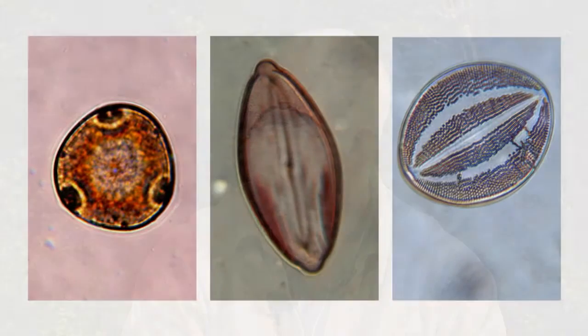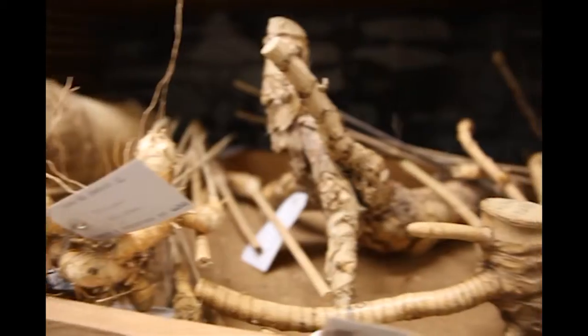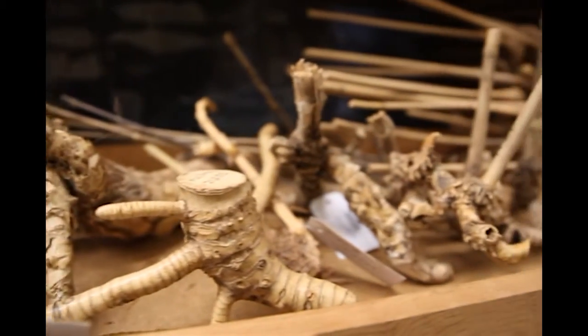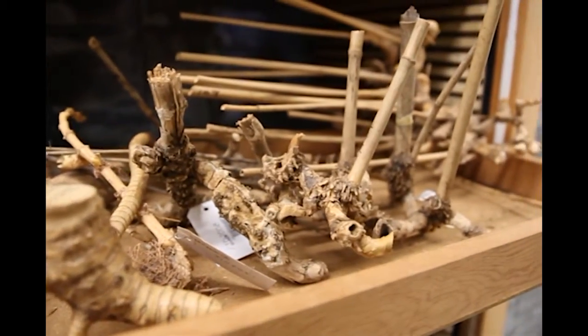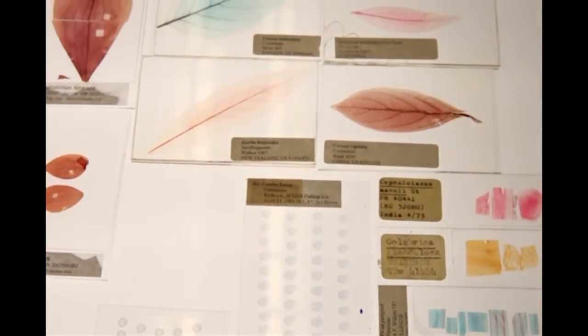How would you use a collection to better understand invasive species? Invasive species have an entry point into a non-native area. Some of our collections are quite old and may provide that information — what the entry point was, how the individual species spread through the area. I still can't get over this five million number.